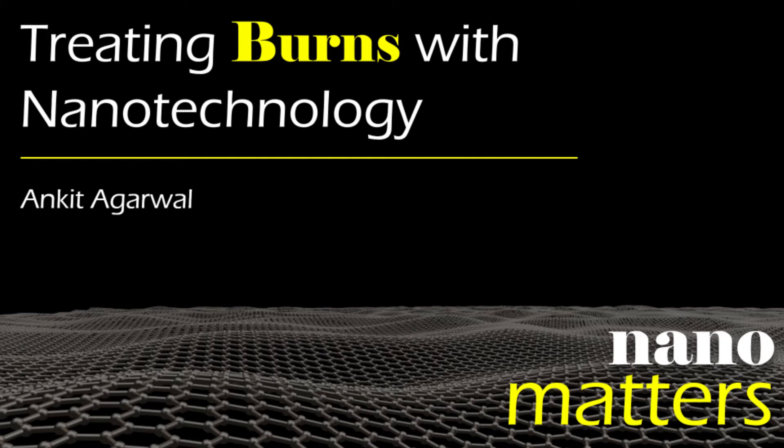Welcome to Nano Matters, the podcast that explores examples of nanotechnology. I'm Lisa Friedersdorf, Director of the National Nanotechnology Coordination Office. Here with me today is Ankit Agarwal, the CEO and co-founder of Embed Biosciences, a medical device company with a focus on wound healing. So Ankit, why are you focused on wound healing?